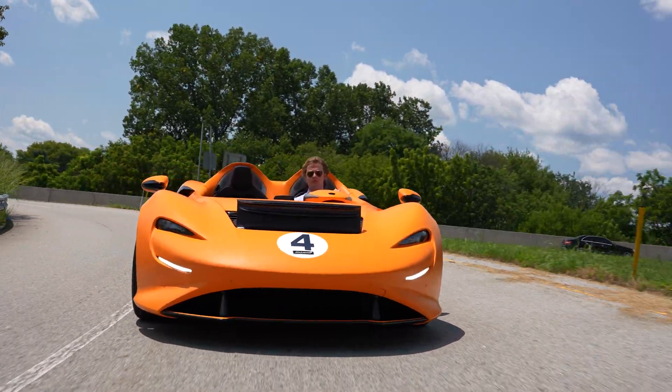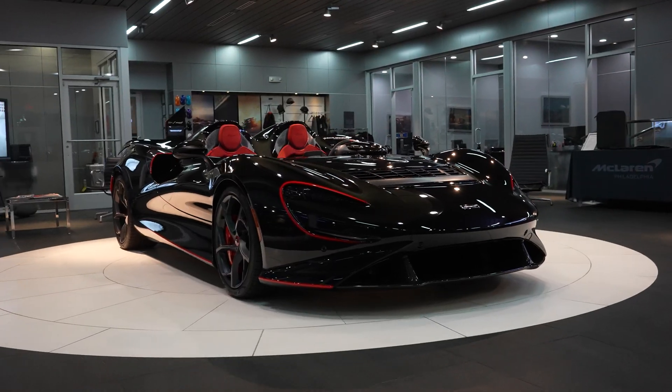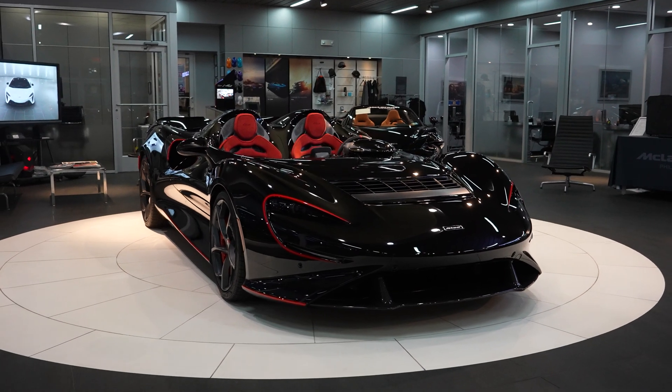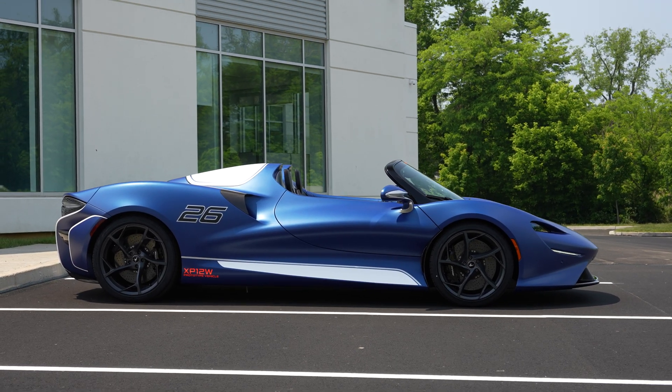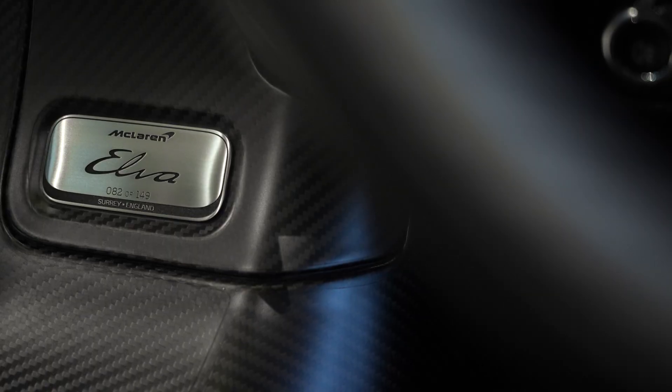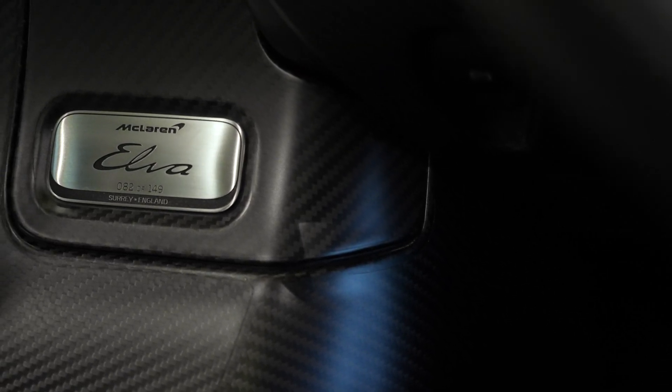sounds, and smells of an open cockpit — they'll connect you to the road in a machine designed for nothing less than the pleasure of driving. We'll be investigating some of the performance features that make this vehicle such a rare experience and review the Elva's basic operational functions for owners and enthusiasts alike. Let's get started.